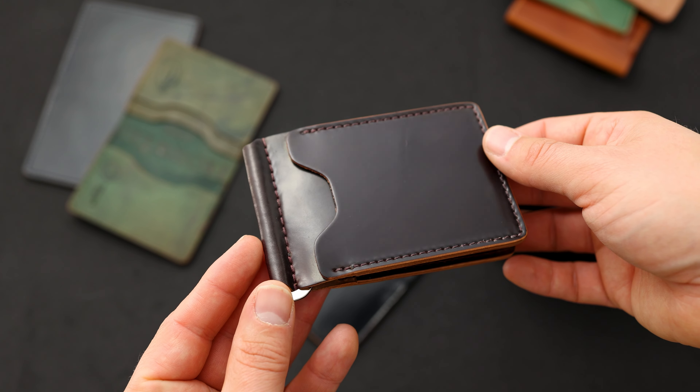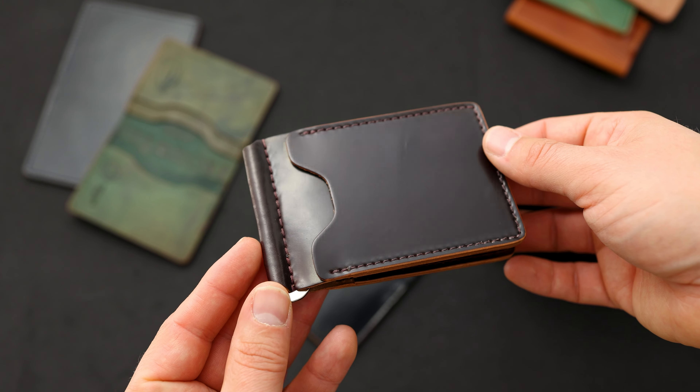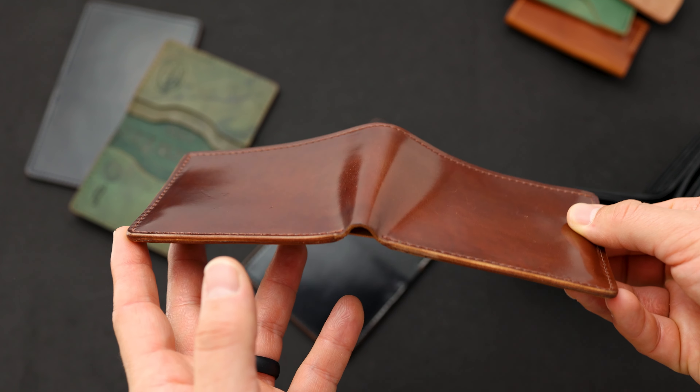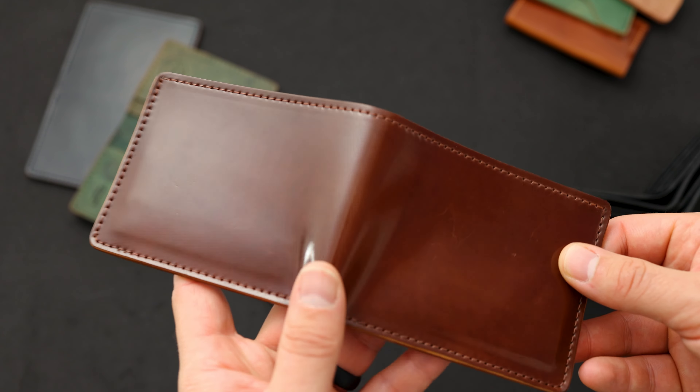Up next is a Capone money clip in the classic color eight shell cordovan — it's a dark brown burgundy shade. In certain angles more of those reddish tones appear; in other angles it appears a little bit more brown. We actually have three of these Capone money clips in the shell color eight available, and all of these have little bits of scuffs and scratches.